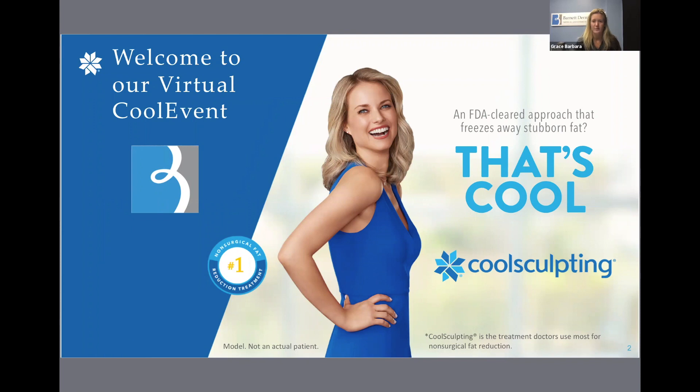CoolSculpting was brought into the Barnett Dermatology practice about 18 months ago to be able to offer non-surgical treatment for unwanted fat. But Mandy, our CoolSculpting technician who will be presenting this evening, has been CoolSculpting patients for over 10 years. We've had such impressive results with CoolSculpting thus far.